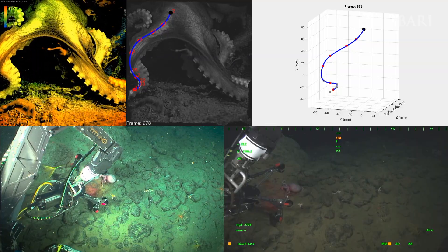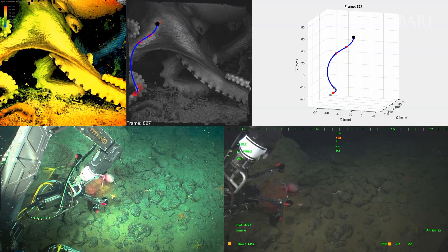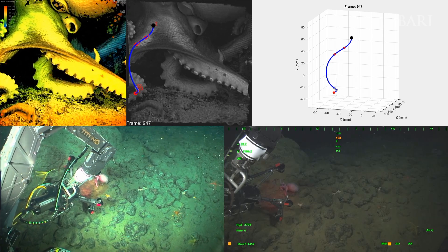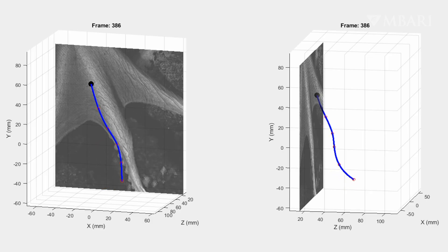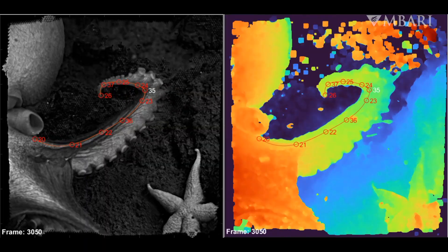A dense array of small lenses at the heart of IRIS collects simultaneous views of any object in its sight and is used to reconstruct a three-dimensional image. This data allowed us to track the movements of specific points on an octopus's arm in real time as the animal moved across the rocky seafloor.